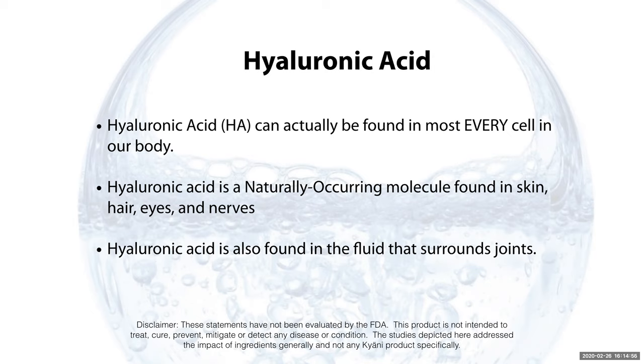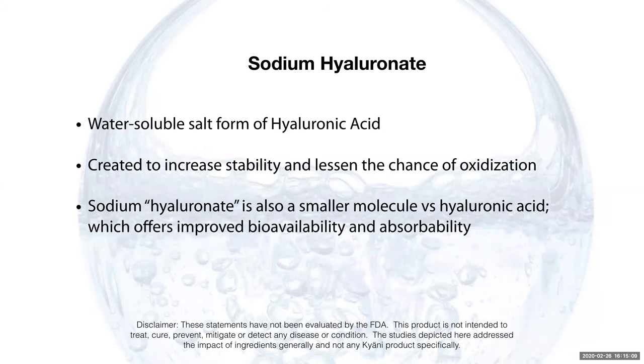Hyaluronic acid is also found in the fluid that surrounds joints — the synovial fluid that helps to cushion our joints. It is a water-soluble salt form of hyaluronic acid, and this helps to create stability and lessen the chance of oxidation within the system.